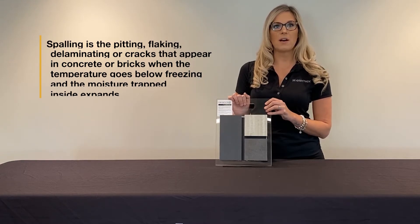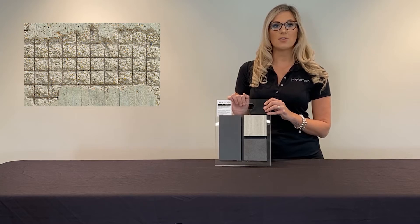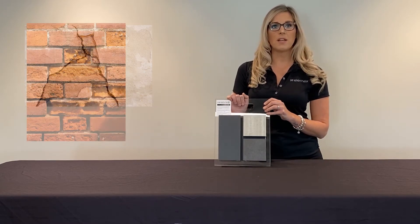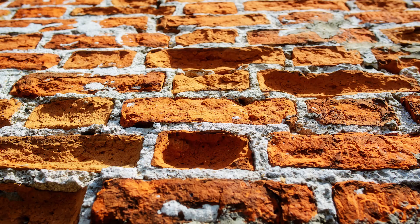It can even be caused by the embedded steel reinforcement bars corroding and causing stress on the surrounding concrete. Over the course of years this will worsen and could even lead to structural issues. Spalling is not attractive and makes a building look unmaintained. It could potentially be hazardous as falling debris or trip hazards, and the appearance lowers the value of the property.